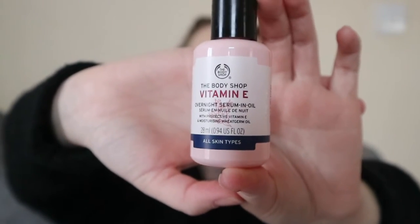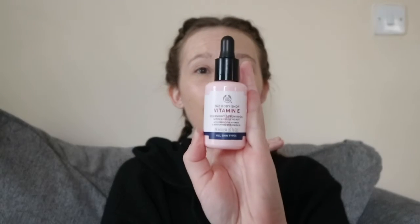If I don't use Sudocrem or the SPF at night, I use the Body Shop Vitamin E Overnight Serum in Oil. It really hydrates my face when I'm having a bad dry day. You just put a few squirts on, rub it in, and in the morning your face is so refreshed and moisturized. I've had this for about a year and it's still about half full, so a little bit definitely goes a long way.